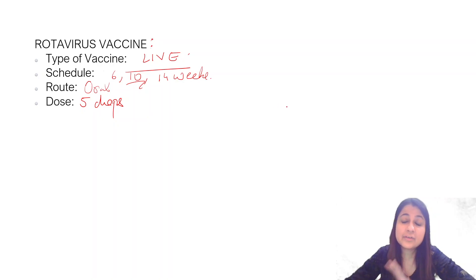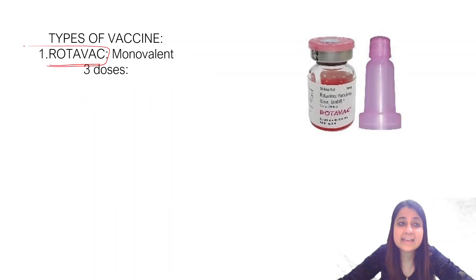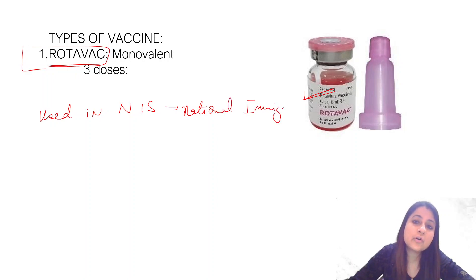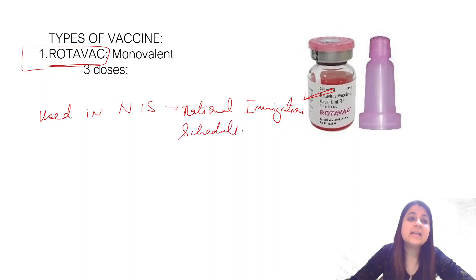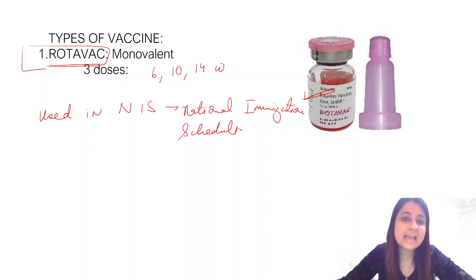There are three types of rotavirus vaccine, but the one used in our program — in our National Immunization Schedule — is Rotavac. It is a monovalent vaccine used in the NIS, given at 6, 10, and 14 weeks, five drops orally.